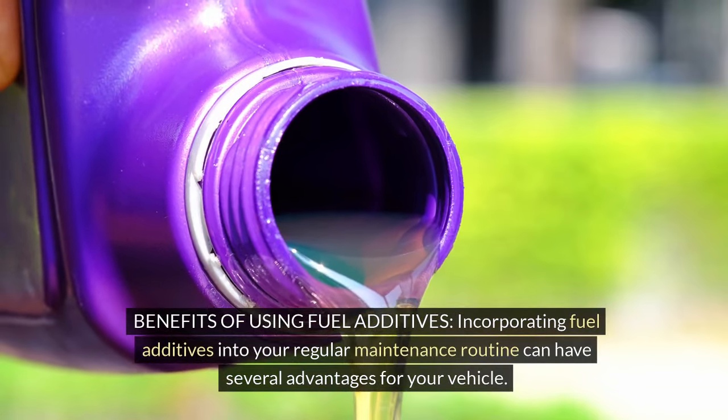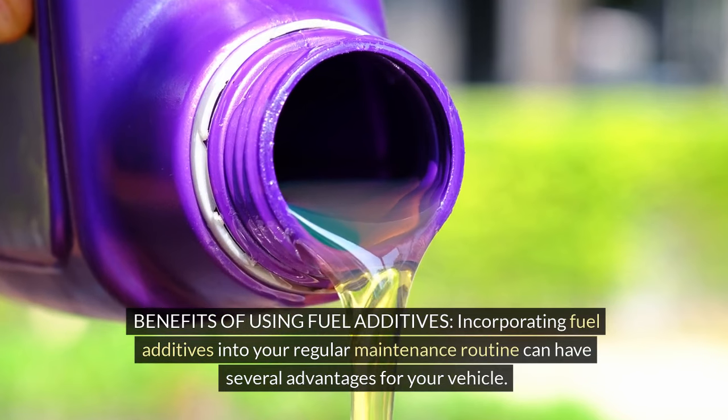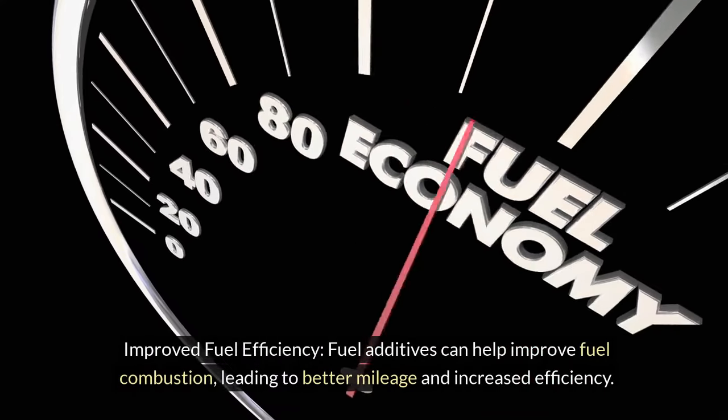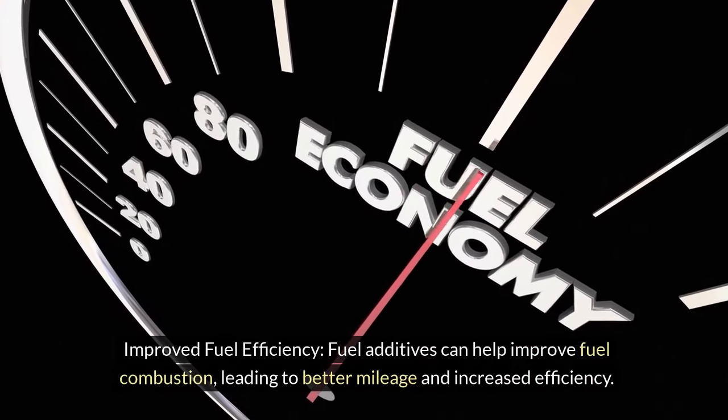Benefits of using fuel additives: Incorporating fuel additives into your regular maintenance routine can have several advantages for your vehicle. Improved fuel efficiency: Fuel additives can help improve fuel combustion, leading to better mileage and increased efficiency.